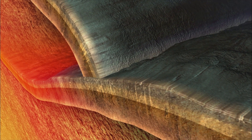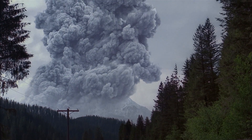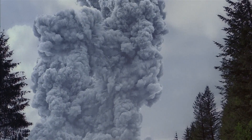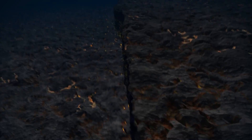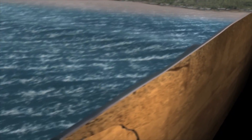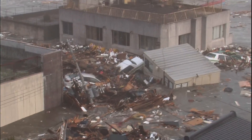In other areas, one convergent boundary plate is forced beneath another, creating a dangerous subduction zone. The immense pressure and melting crust produce some of the most powerful volcanic eruptions on our planet. Pent-up tension between converging plates can also give way suddenly, producing violent earthquakes and triggering catastrophic tsunamis. A 2011 convergent boundary quake off the coast of Japan generated a tsunami that killed nearly 16,000 people and caused an estimated $300 billion in damage.